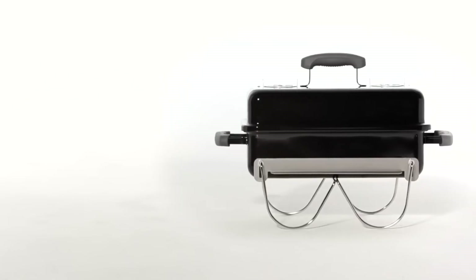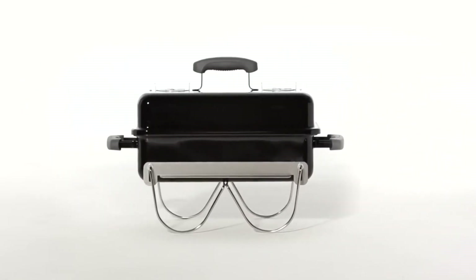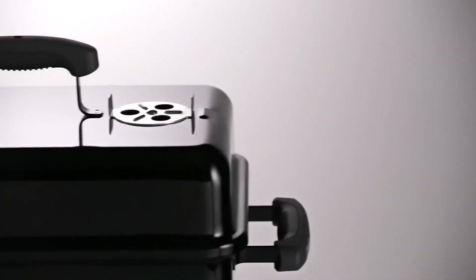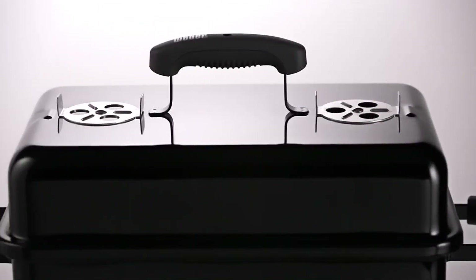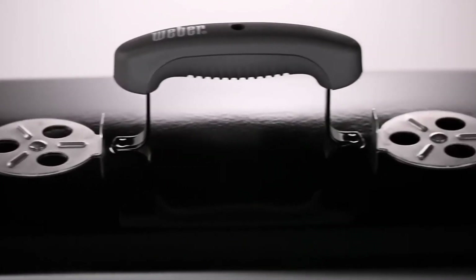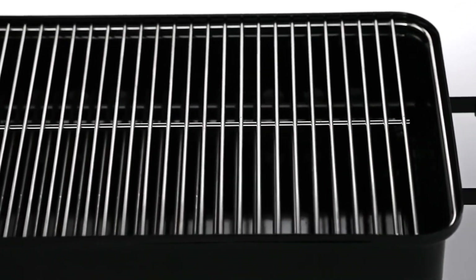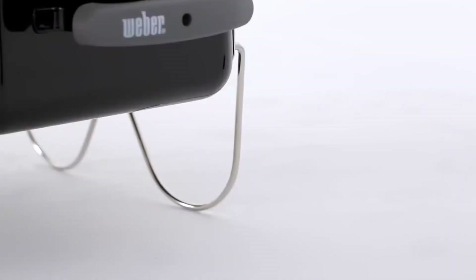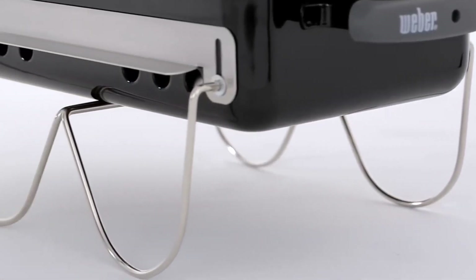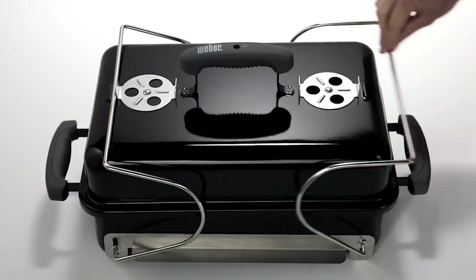Weber Go Anywhere. No camping trip is complete without a few cremated pieces of indistinguishable matter you think may have once been a sausage. But being in the wild doesn't mean you should eat like an animal. For a solid barbecue that cooks a mean burger and is easy to carry, the Weber Go Anywhere is a great on-the-go grill for handling high temperatures or cooking low and slow. Made for charcoal and weighing just 6.78 kilograms, it won't cause too much grief when lugging it across a desolate field. For those who don't want to mess around with hot coals, a gas version is also available.